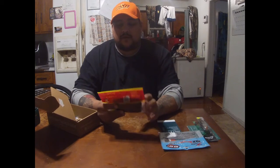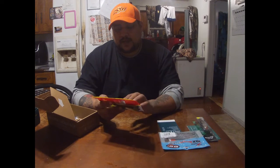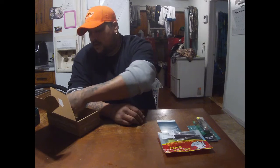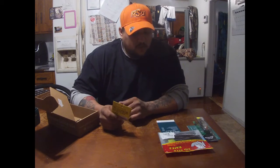Then we have the Big Bite Baits five-inch trick stick in black neon chartreuse tip, and they are listing those at $4.49.